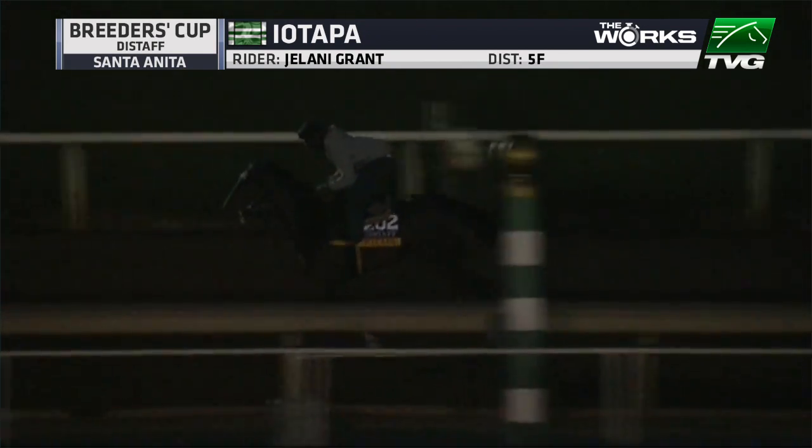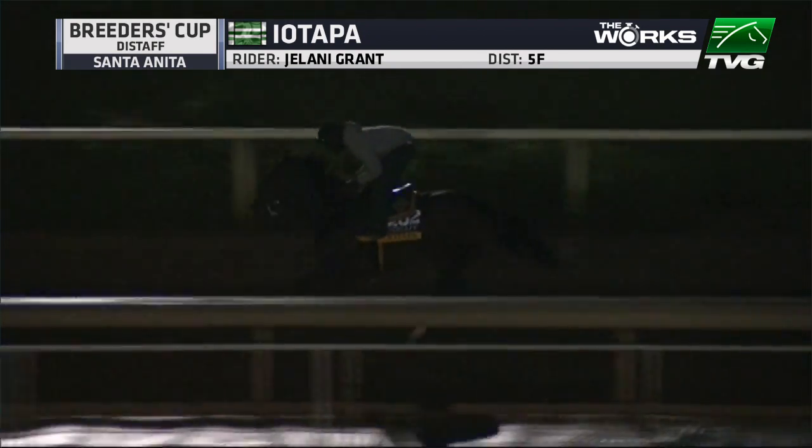Not much to see here — this was early on. Ayotapa had a big workout on the 20th of October, six furlongs in 1:12 and one, but she's just galloping easy here. We watch her gallop. In her last race, she actually breezed about five days before that race.